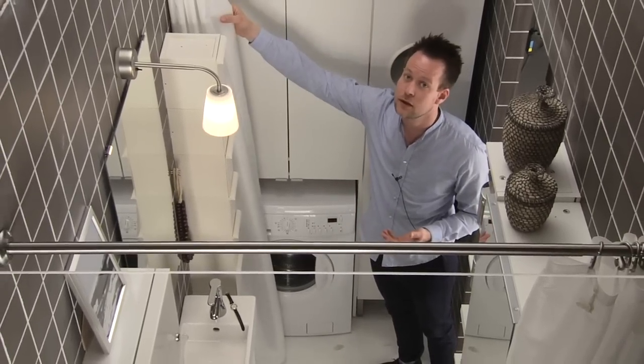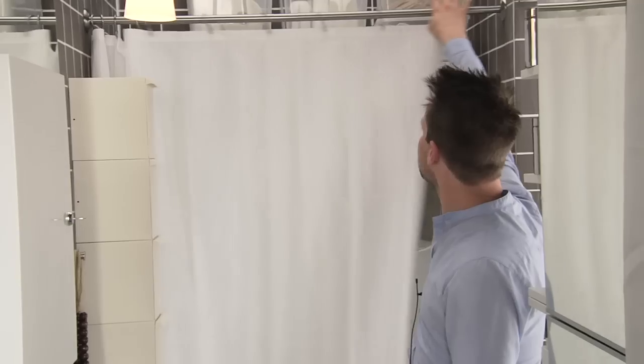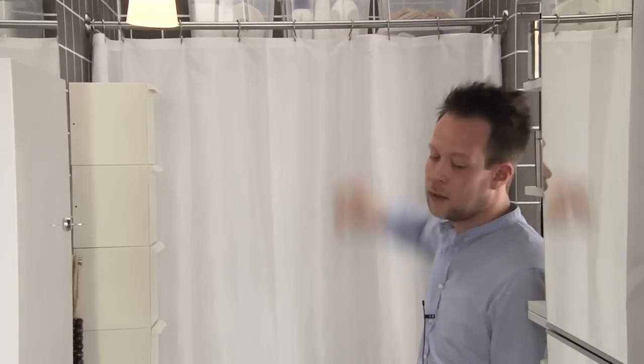And when you don't want to look at the laundry anymore, you just close it. And on this side of the bathroom, we have the bath area.